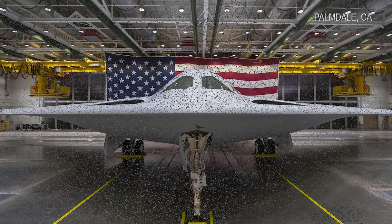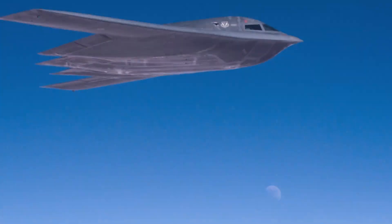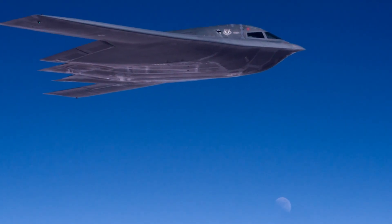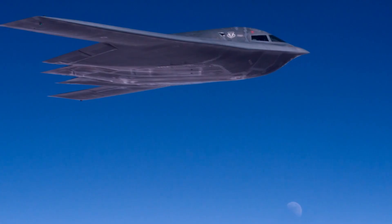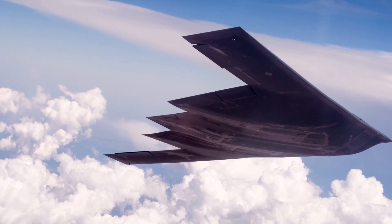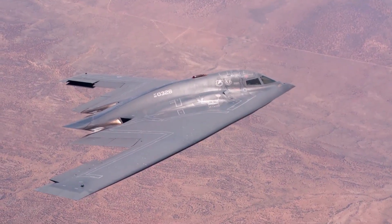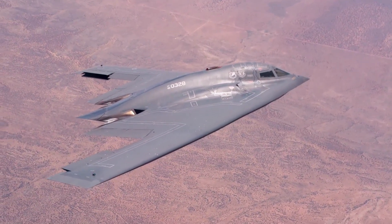From the outset, the program emphasized reliability and turnaround. Low observable materials and access points are engineered to cut maintenance hours and raise sortie rates, directly addressing the heavy upkeep and costs that shadowed the B-2. The goal is a bomber that spends more time airborne than in the hangar.